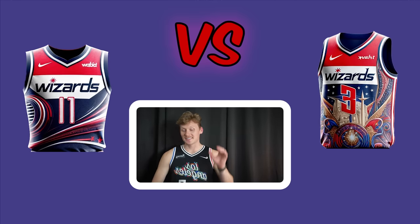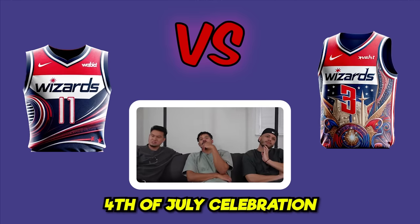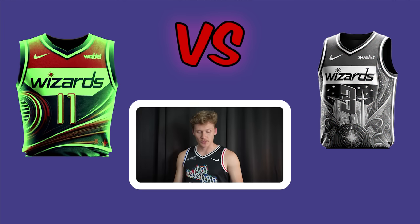The Washington Wizards matchup. The right side looks like a 4th of July celebration and a rug. Everyone agrees it's too much and all three vote for the left. Left wins with a clean sweep.